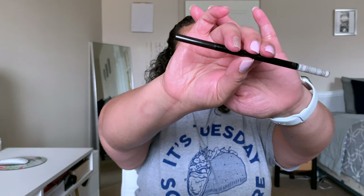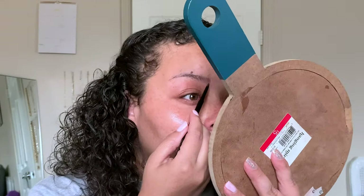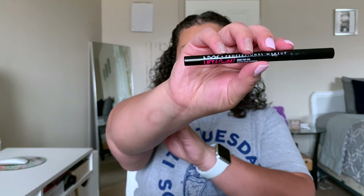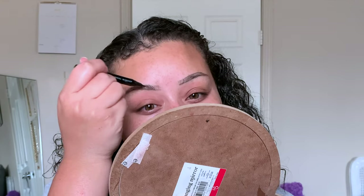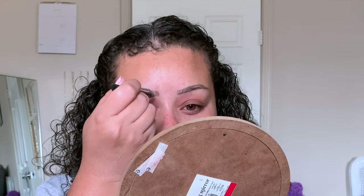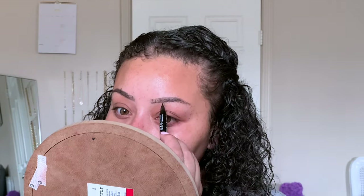Going in with brows — I'm taking my LA Girl Shady Slim Brow Pencil in Darkest Brown or Blackest Brown, one of the two, and we're just going to go ahead and outline with that. After we are done outlining our brows, we are going to go ahead and start filling them in with the NYX Lift and Snatch Brow Pen. I love this look for a really bold but simple and natural brow.